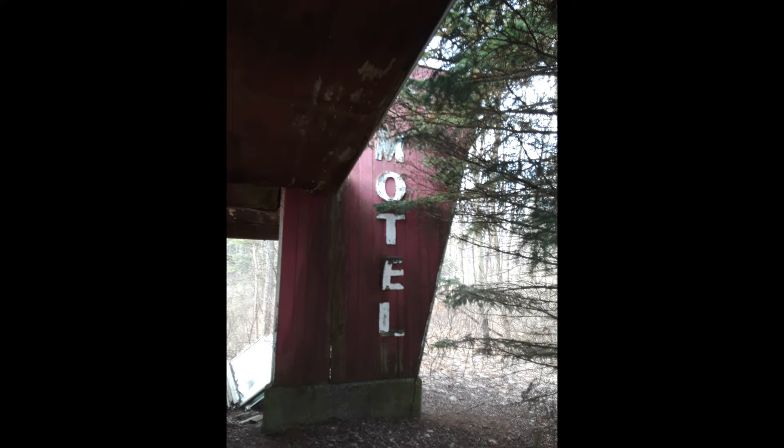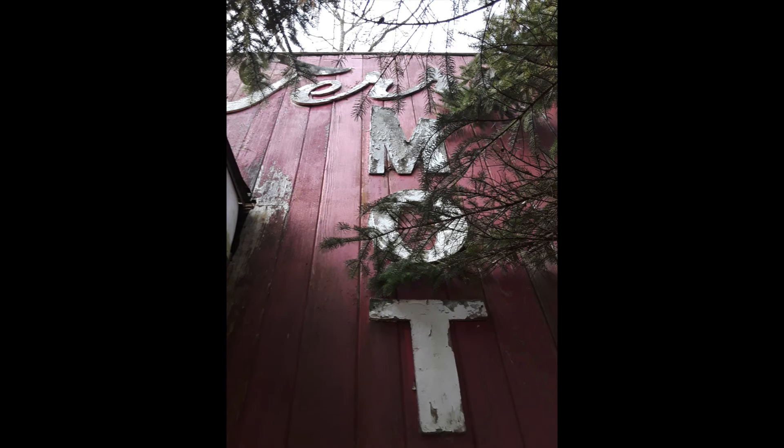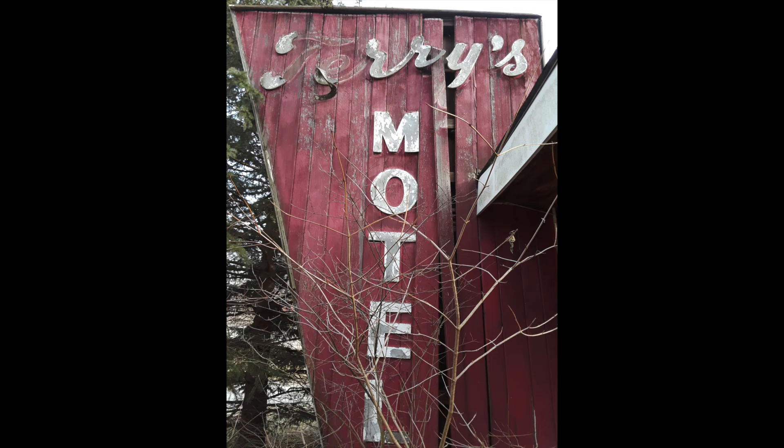Here's a sign that was pretty overgrown and pretty run down. It says Terry's Motel, which I thought was really neat. It's all wood, red and white, but it's really peeling. You can see the board there is coming off — that's one side.